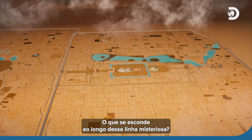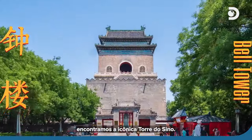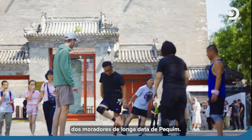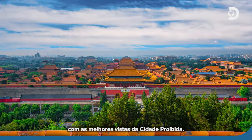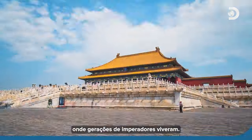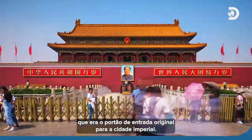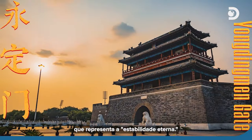So what lies along this mysterious line? Starting from its northern end, we find the iconic bell tower, and opposite it, the drum tower. They once kept time for the capital, and the square is now a favorite hangout for Beijing's long-time residents. Further down lies the emperor's back garden, Jingshan Hill, with the best views of the Forbidden City. The Forbidden City, where generations of emperors resided, and ritual sites like the Imperial Ancestral Temple and the Altar of Land and Grain. Tiananmen Gate, which was the original entry gate to the Imperial City. And finally, Yongdingmen Gate at the end of the axis, standing for eternal stability.